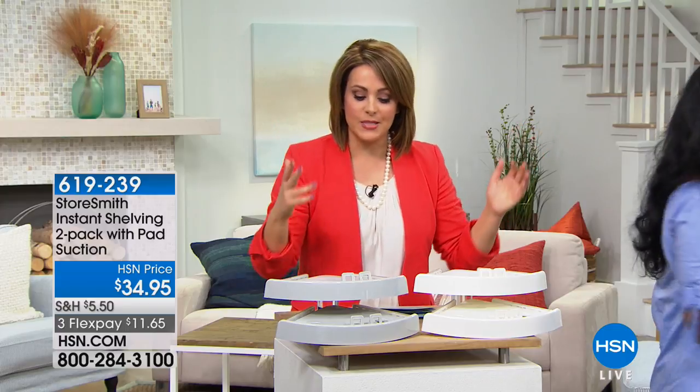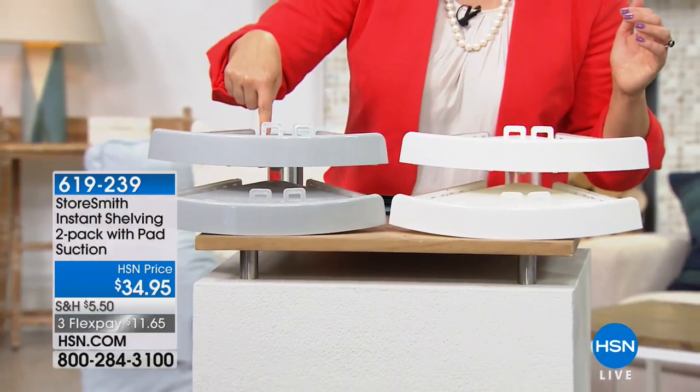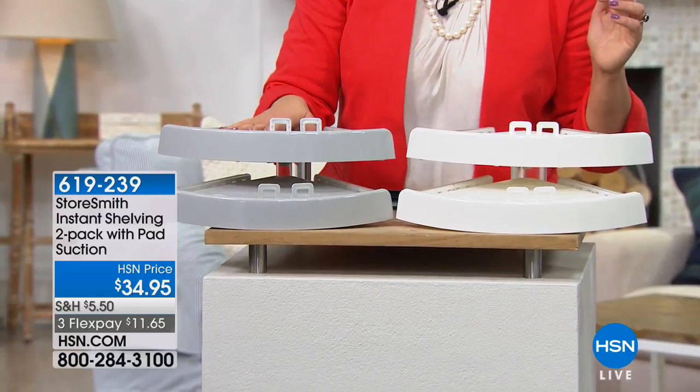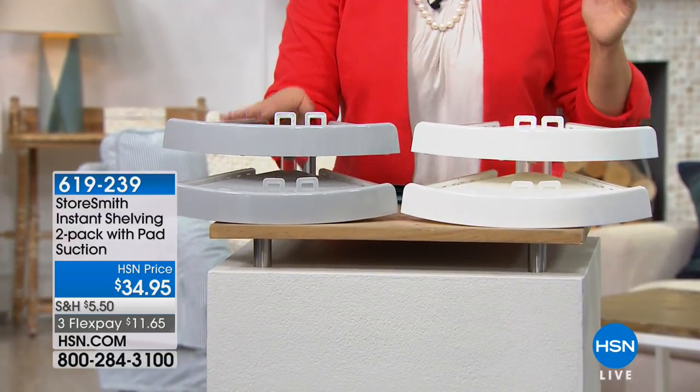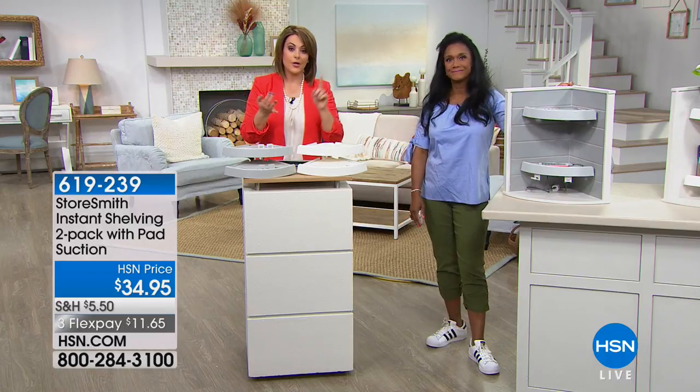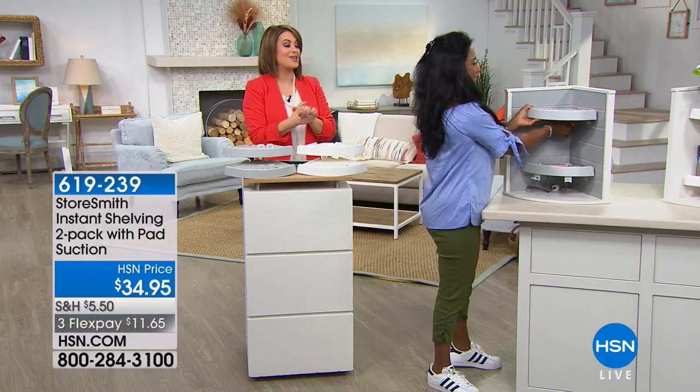It's a really light gray as well, so it fits into any of your home decor. It's 619-239, also on two flexible payments — you can bring this home for $11 and change. Any debit card, any credit card — item number 619-239.